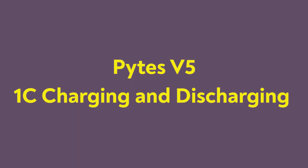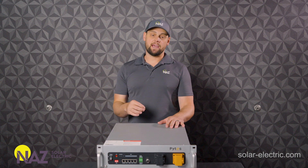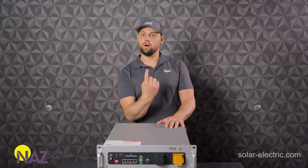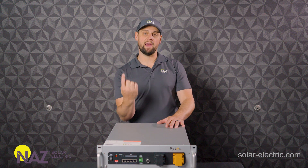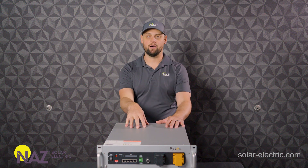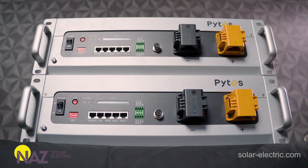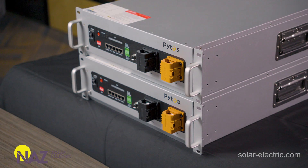1C charging and discharging. That means that one of these batteries, which is a five kilowatt hour battery, can deliver 1C — one times its capacity — which is five kilowatts of power. We can charge it with five kilowatts of power. Take two batteries, we can do 10 kilowatts of power. You've got 10 kilowatt hours of storage, we can do 10 kilowatts of power input and output. That is impressive.